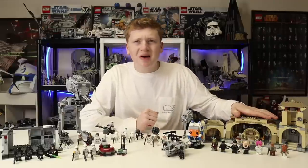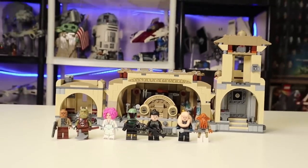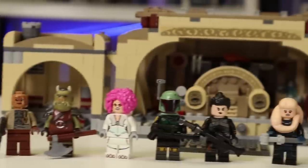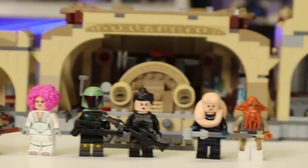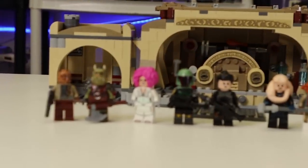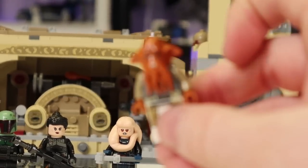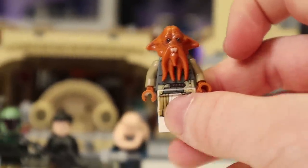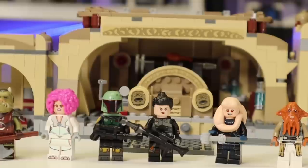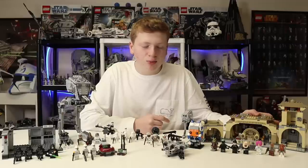At number two we have Boba's Throne Room. I personally still adore this set - I think it's really awesome. It's not his palace, it's his Throne Room, and really what you're buying this set for is the Throne Room. It comes with seven great exclusive minifigures. This has the best minifigure of the wave, the Quarren - an exclusive mold, a fantastic character and design that's been long overdue from LEGO Star Wars. We finally have one, which is absolutely fantastic. You also get the Gamorrean, which we haven't gotten since 2013, with a brand new print.